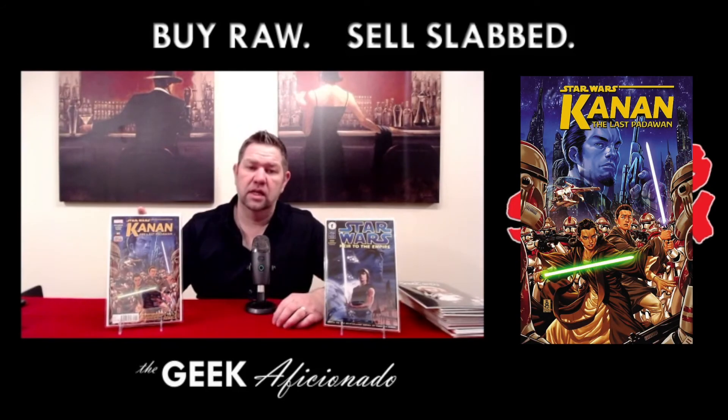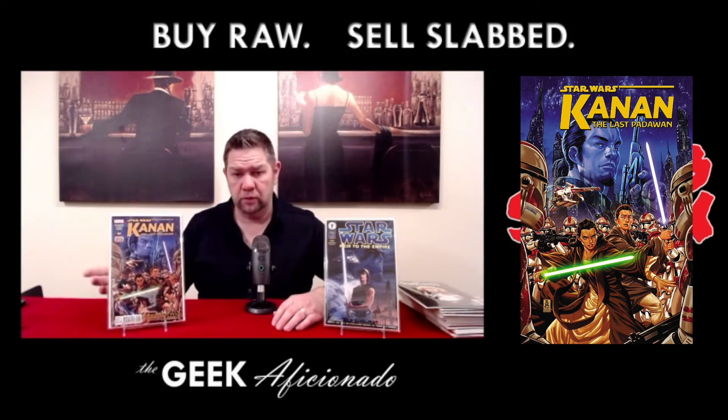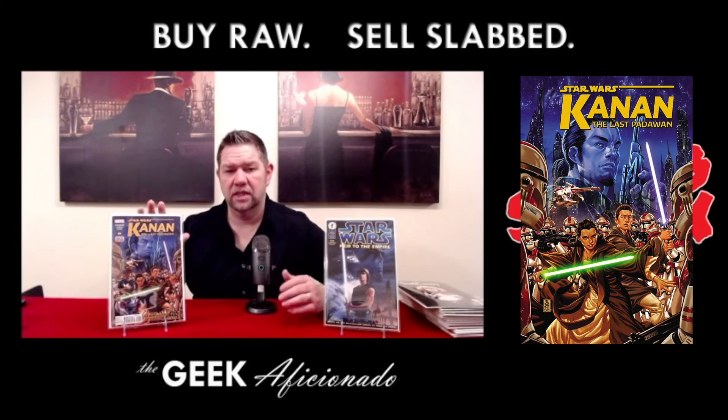This is Star Wars: Kanan, The Last Padawan. It features the first appearance of Kanan in comics — Kanan from the Star Wars Rebels TV show — and also features in cameo a number of the other characters from the show as well. Number six of this series is the one classified as the first full appearance of the Star Wars Rebels characters, even though there's a cameo in issue number one. Both of those are still commanding decent prices, so whether you pick up one or the other, they're both going to give you solid return on investment buying them raw and getting them slabbed.